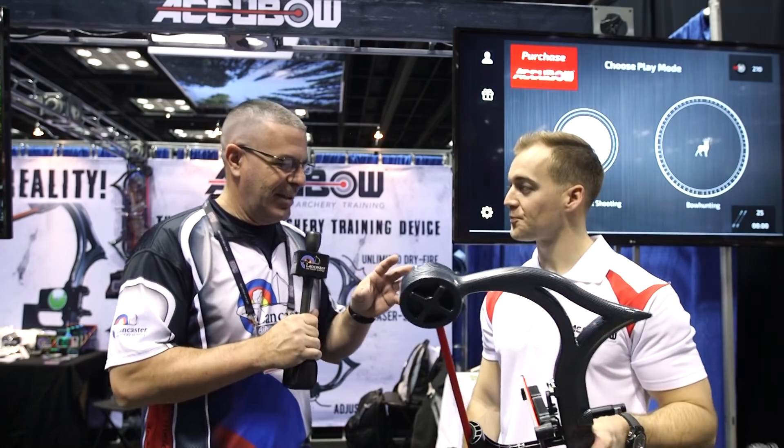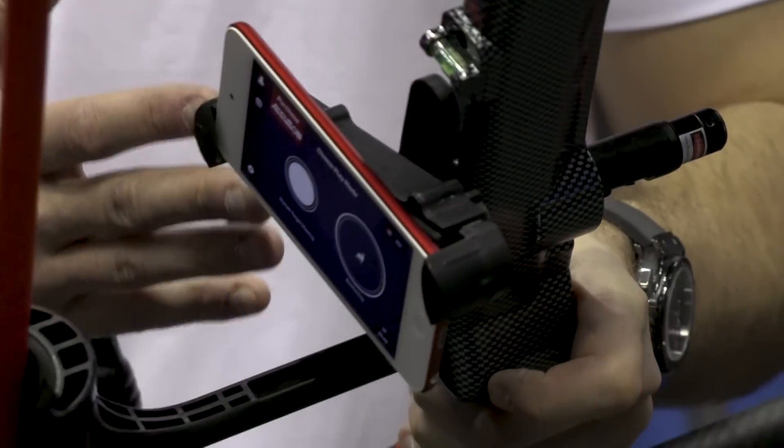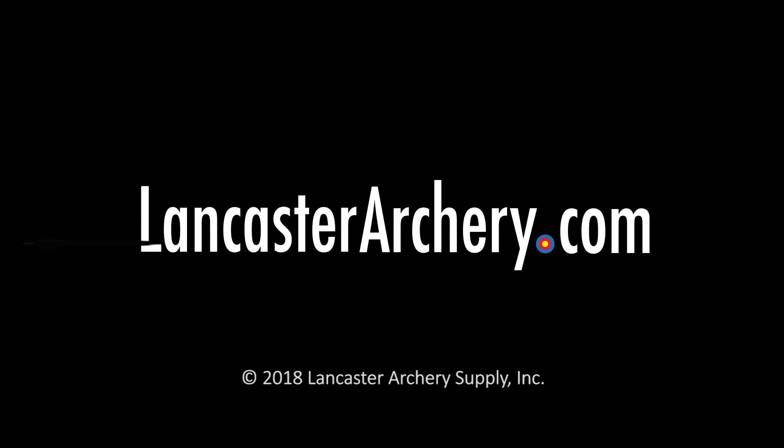The thing you buy is just the phone mount — after that it's an app you can download for free. Get the phone mount, get the Accubow, and you're at the next level of archery with augmented reality here at ATA. If you've got any questions you can check us out at lancasterarchery.com — the Accubow is also available at lancasterarchery.com.